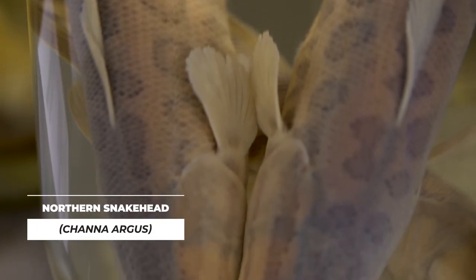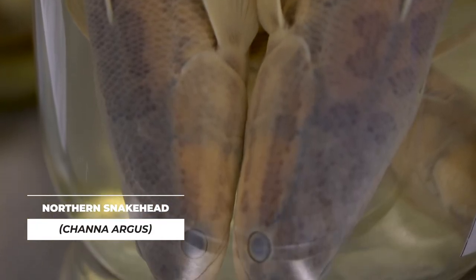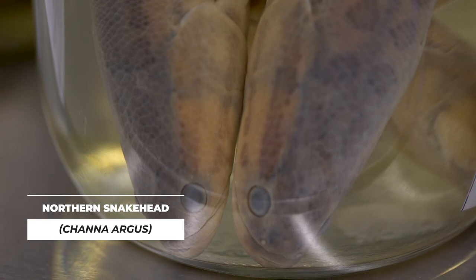Another invasive species to the Potomac River that forms a similar problem is the northern snakehead, which is originally from China, Russia, and Korea.